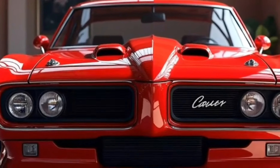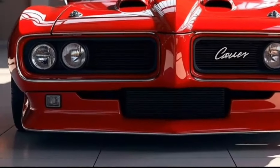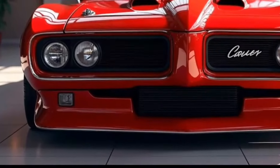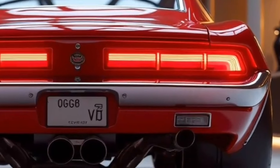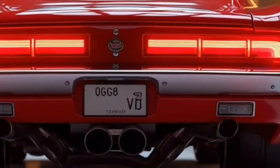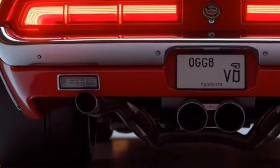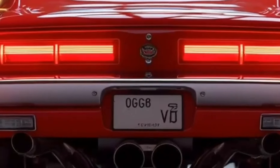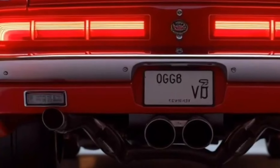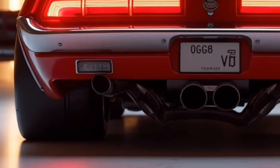The base model of the 2025 Ford Torino Cobra is expected to start around $65,000, with the supercharged variant pushing the price closer to $80,000. Optional performance packages, retro styling elements, and premium interior features could push the price even higher for those who want a fully loaded model. Ford plans to produce the 2025 Torino Cobra in limited numbers, making it a highly sought-after vehicle among muscle car collectors and enthusiasts. Its blend of classic styling, modern technology, and unrelenting performance will make it a prized possession in any garage.